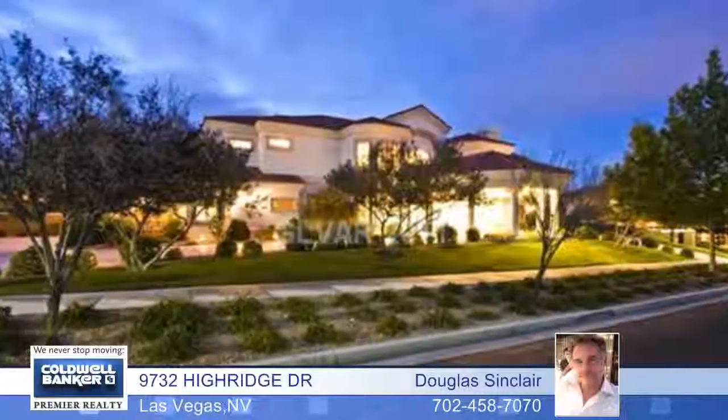Flawless and immaculate and in a great location, this five bedroom, five bath home is priced to sell at only $146 per square foot.